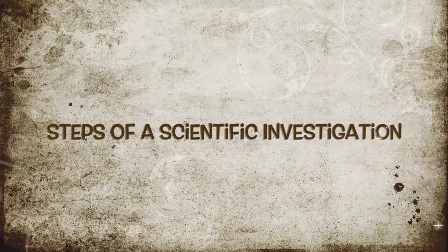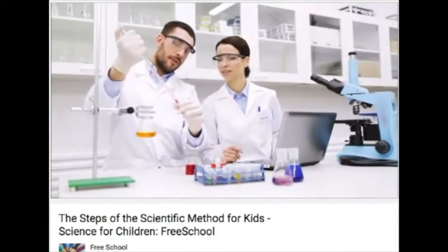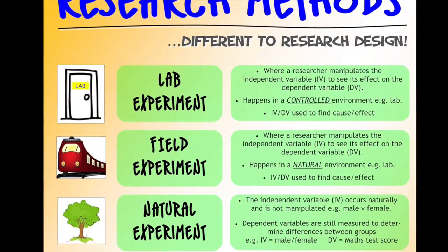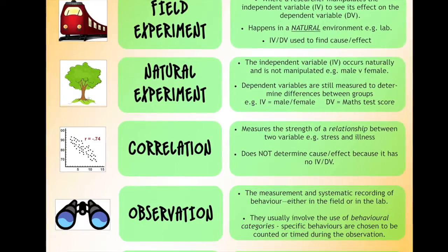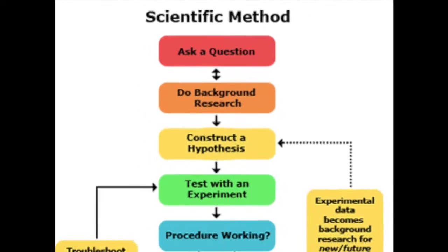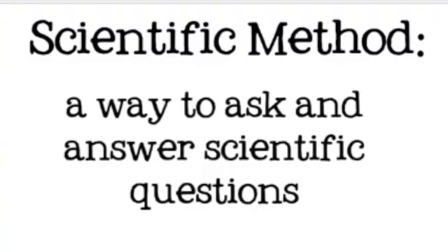Steps of a Scientific Investigation. Scientists investigate the world in many different ways. In different fields of science, researchers may use different methods and be guided by different theories and questions. However, most scientists follow the general steps outlined here. So let's look at the scientific method.